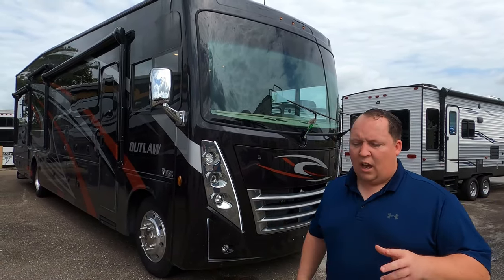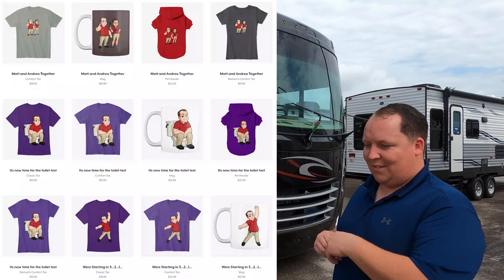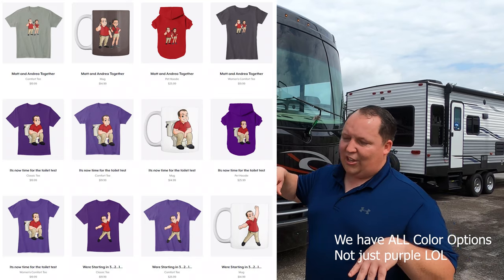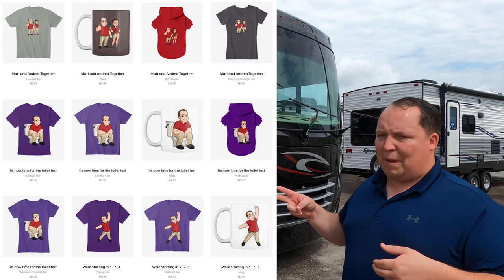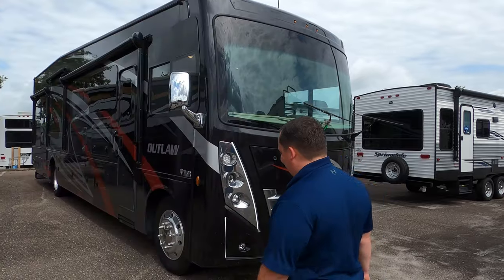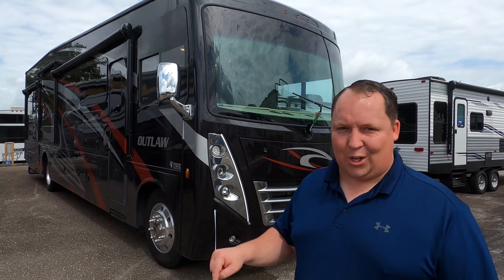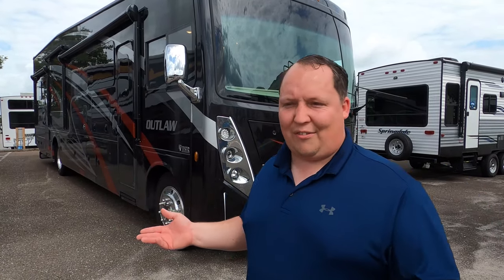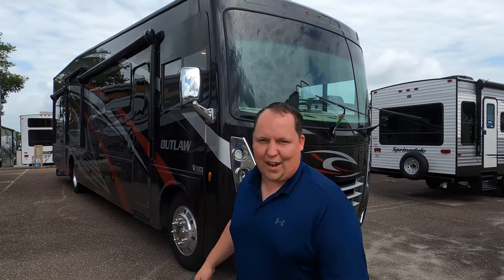One last announcement: we got new merchandise — shirts and mugs. You can get the Matt and Andrea mug, the prime pooping position, or the Matt jump. It's a great gift. Somewhere in this video there will be a discount code. If you want to save 10%, you've got to watch the whole video and find the discount code.